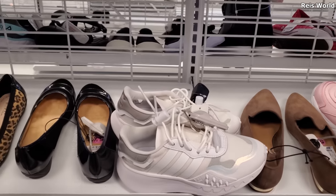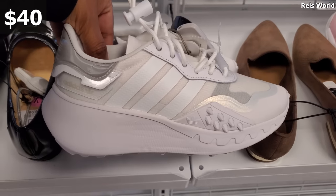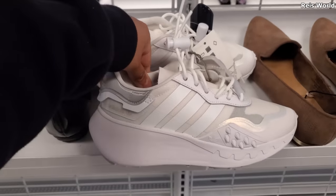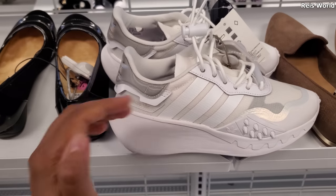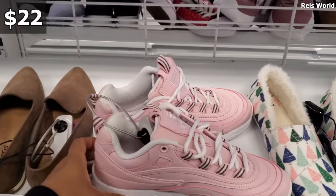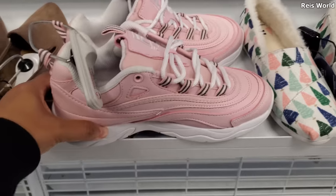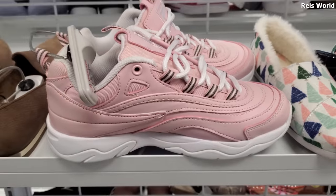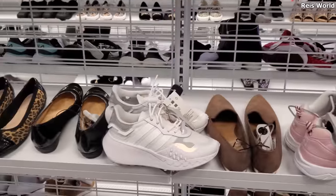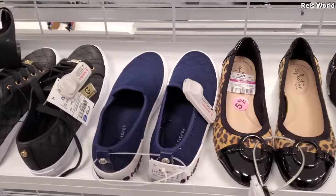Hey everyone, I made it into Ross. Right here we have these Adidas for $39.99 — they're brand new for my location, I haven't seen these yet. They kind of look like those walking-fit shoes. I did find the pink Villas for $22. You can also find these in Burlington — don't forget Burlington has plenty of Villas. The shoe department here is really bare.